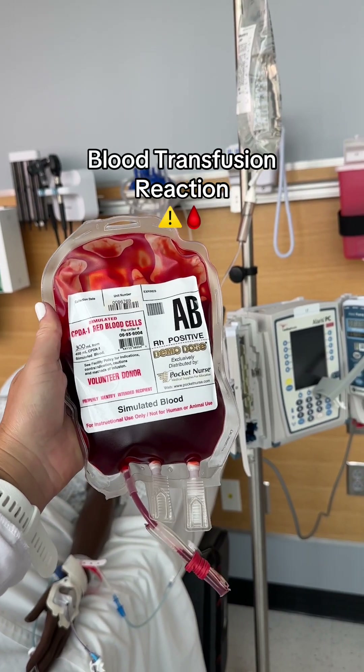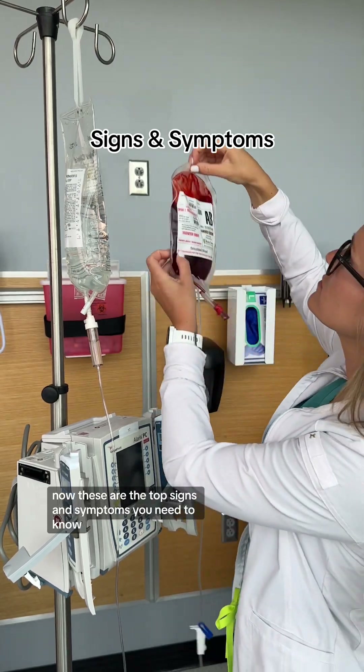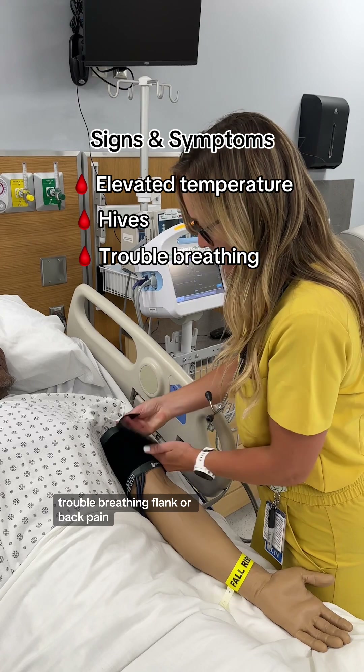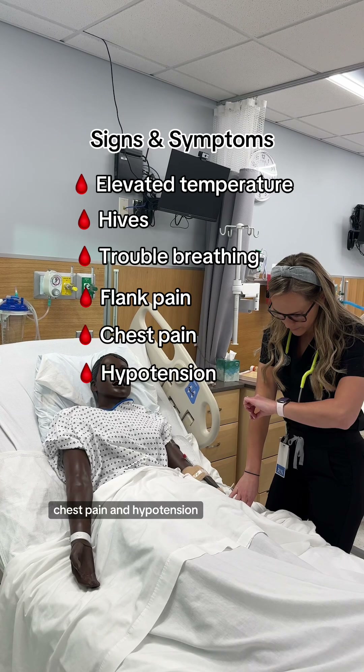Let's talk about the signs of a blood transfusion reaction. These are the top signs and symptoms you need to know: elevated temperature, the appearance of hives, trouble breathing, flank or back pain, chest pain, and hypotension.